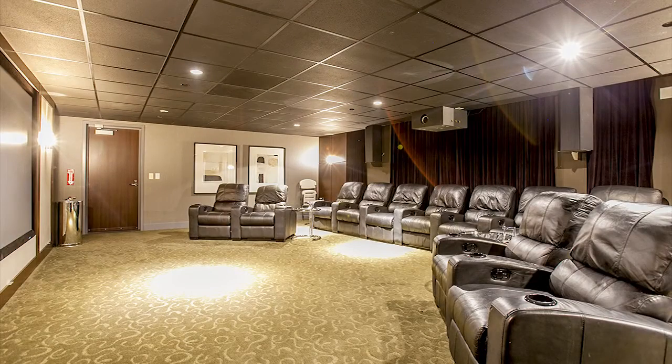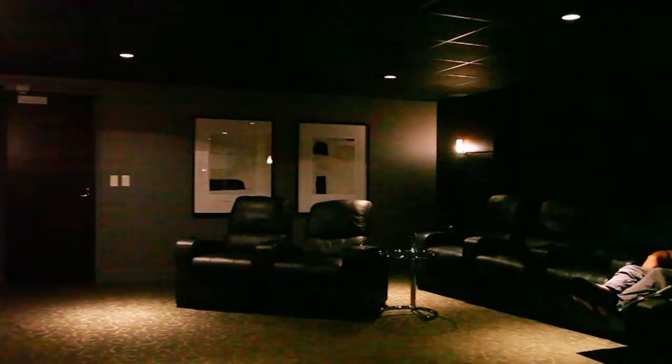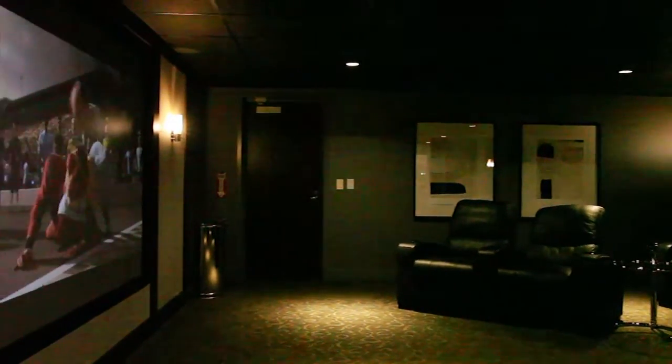The fifth amenity is the movie theater, where you can watch movies and also throw special events. We have 11 leather reclining sofas and an 80-inch projector screen.